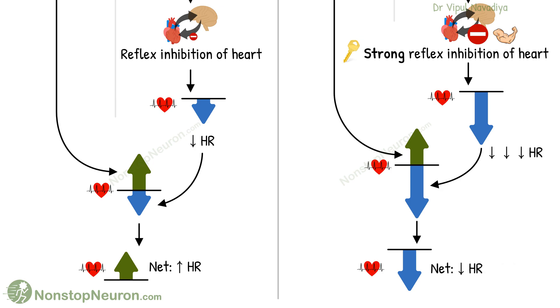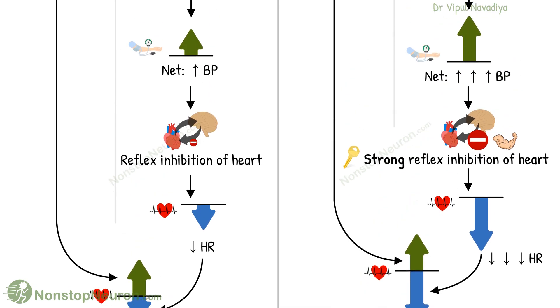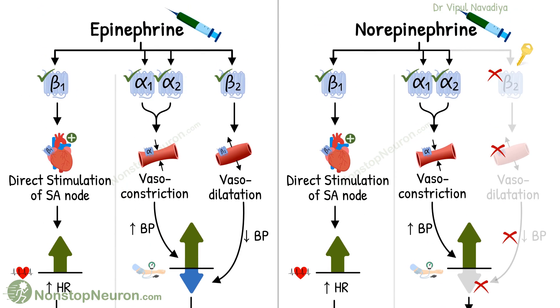I hope you now understand clearly why norepinephrine causes reflex bradycardia. Here is one bonus point: if we give a high dose of epinephrine, there is a marked rise in blood pressure. In that case, the reflex gets stronger, and we may see a decrease in heart rate even with epinephrine.